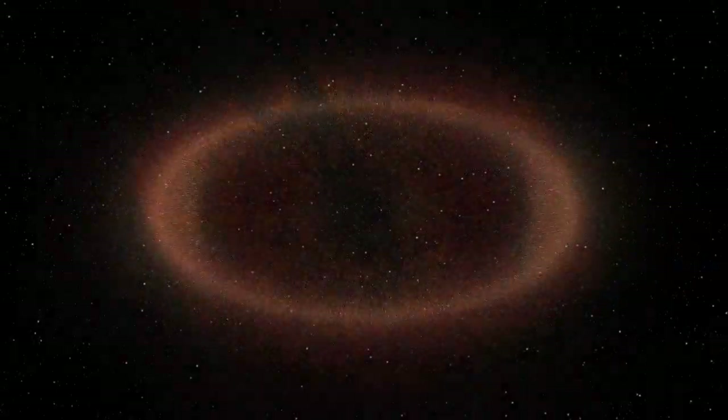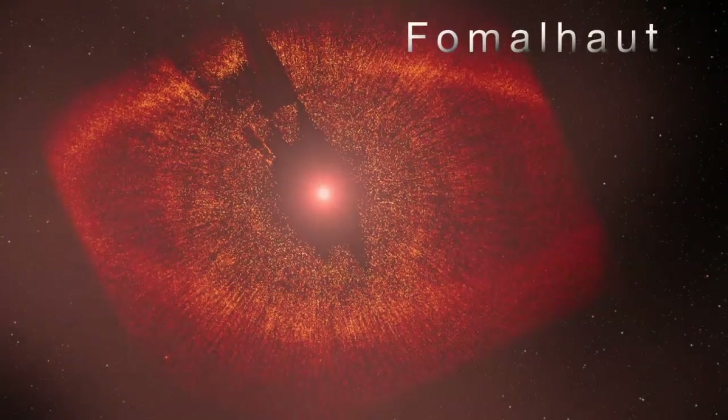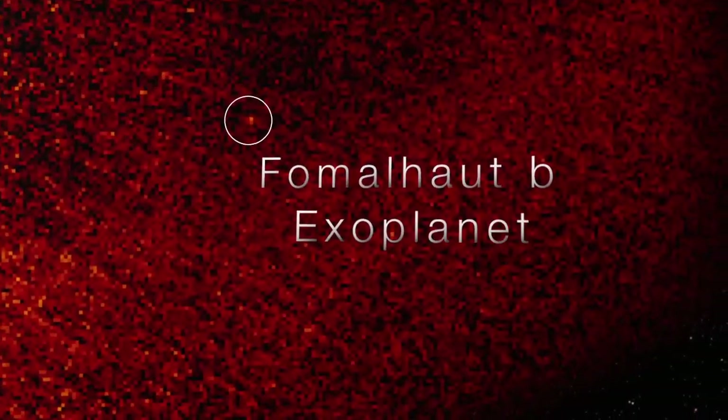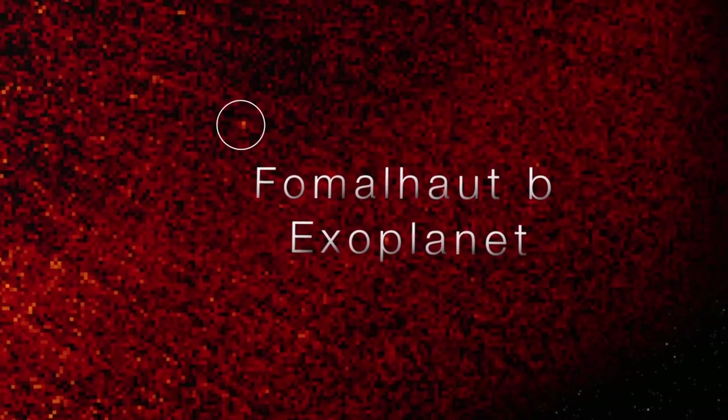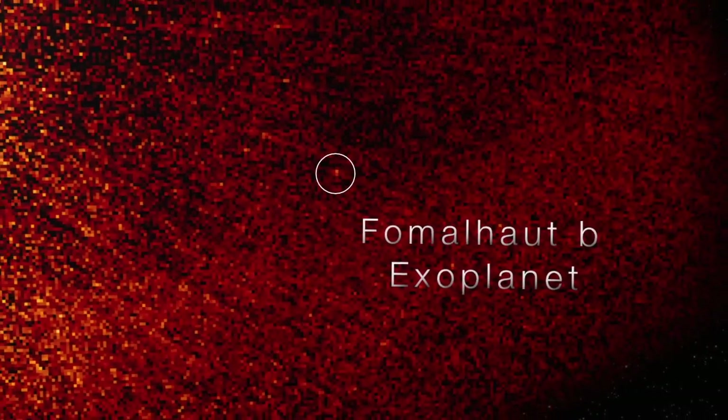The amazing thing is we've already seen ring structures like this around other younger stars, like Fomalhaut. In terms of dust, we now know that these other systems may look similar to our young solar system. Dust around other stars can tell us a lot about possible planets, just as in our own solar system, it could reveal Neptune.